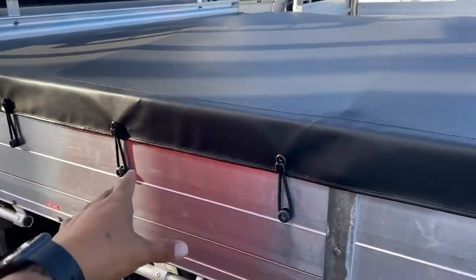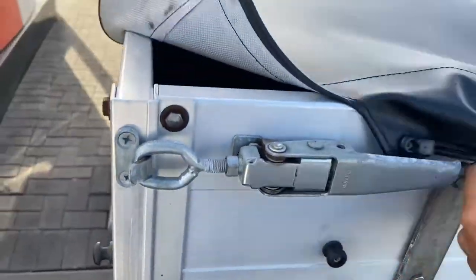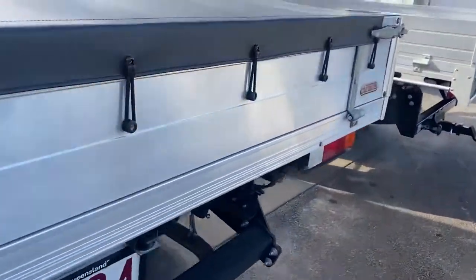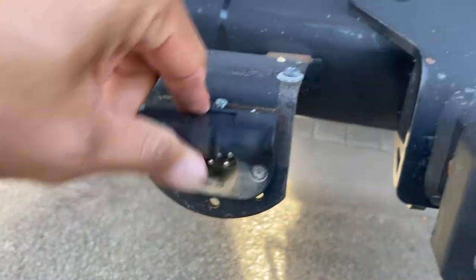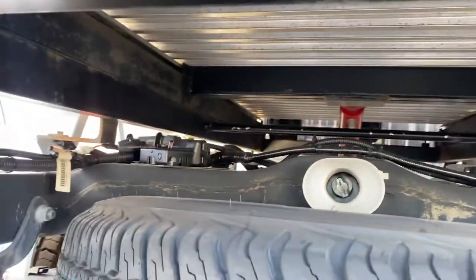Now the tray itself — it has a soft tonneau cover as well fitted to the vehicle, so you have that fitted through. Very clean and tidy. Working our way down to the rear now — it does have a tow bar, and the tow ball's inside. Seven pin. Full size spare underneath there as well. Everything underneath here, very clean and tidy.